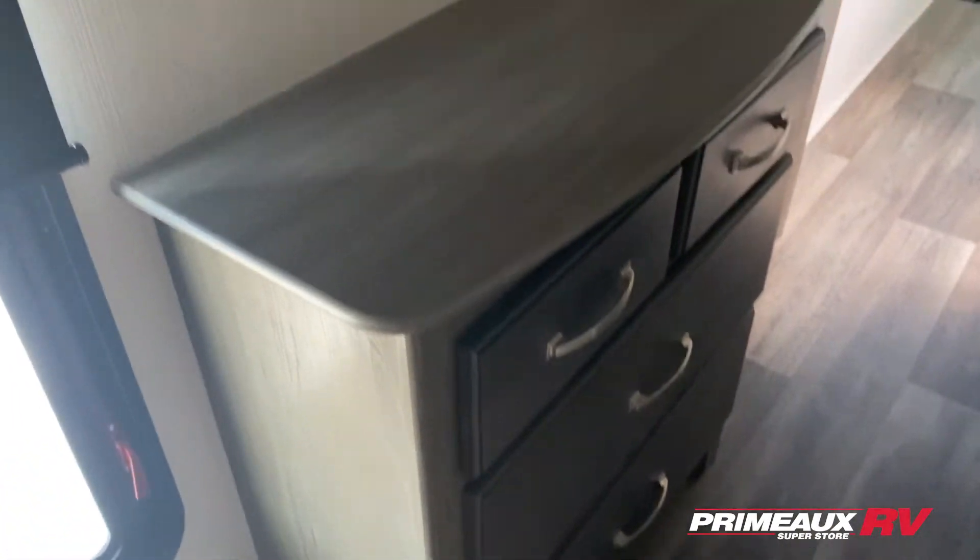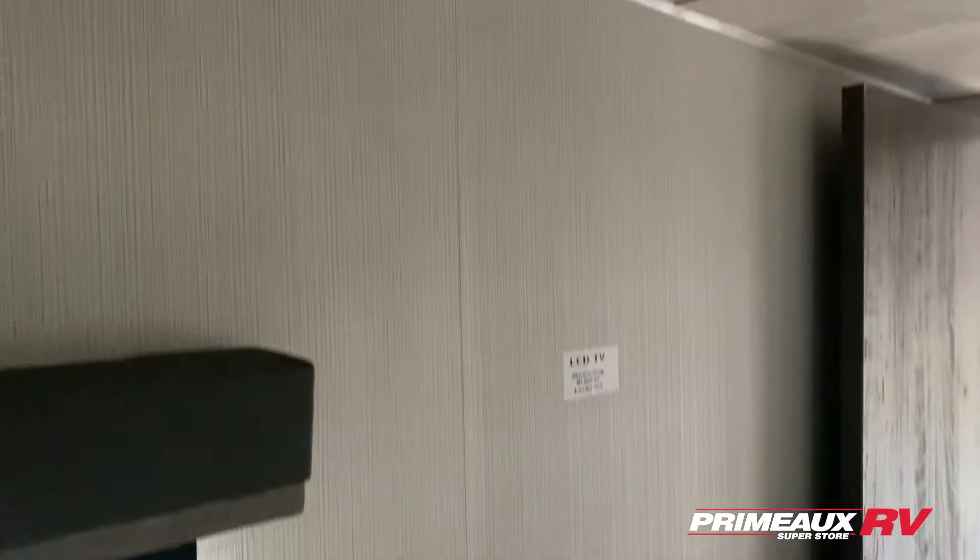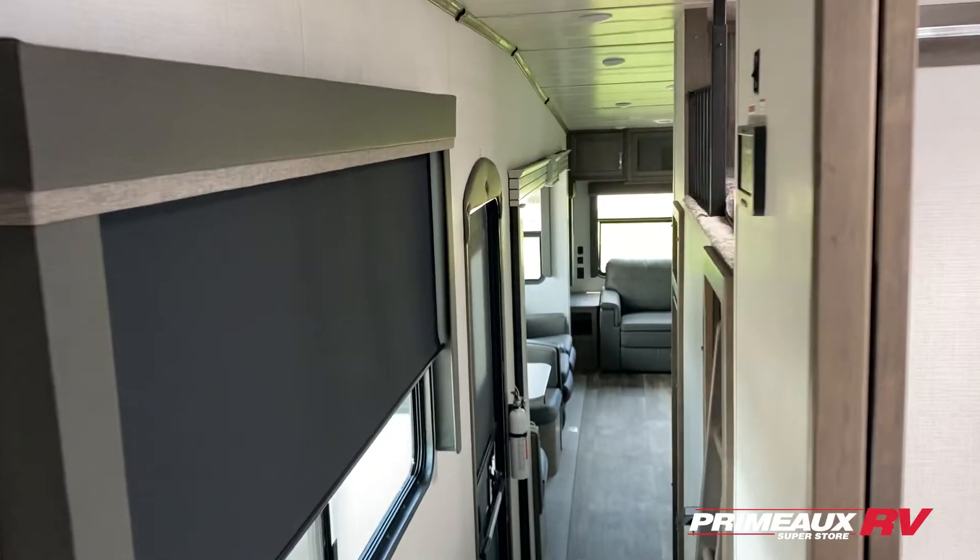Dresser space right across from your bed, and then you've got your TV mount right up top. We'll take a look at everything else and step outside.